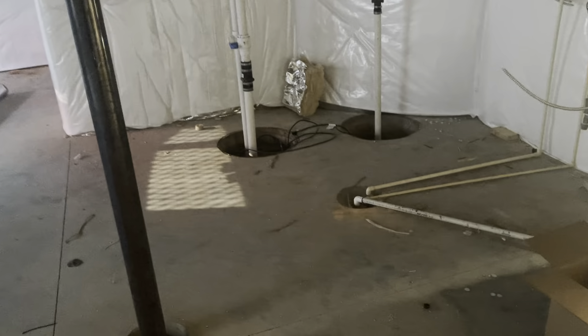So the basement is pretty straightforward — not too complicated to finish. You just have to figure out the configuration on what goes where. Pretty big basement down here — it's got 1,600 plus square feet.